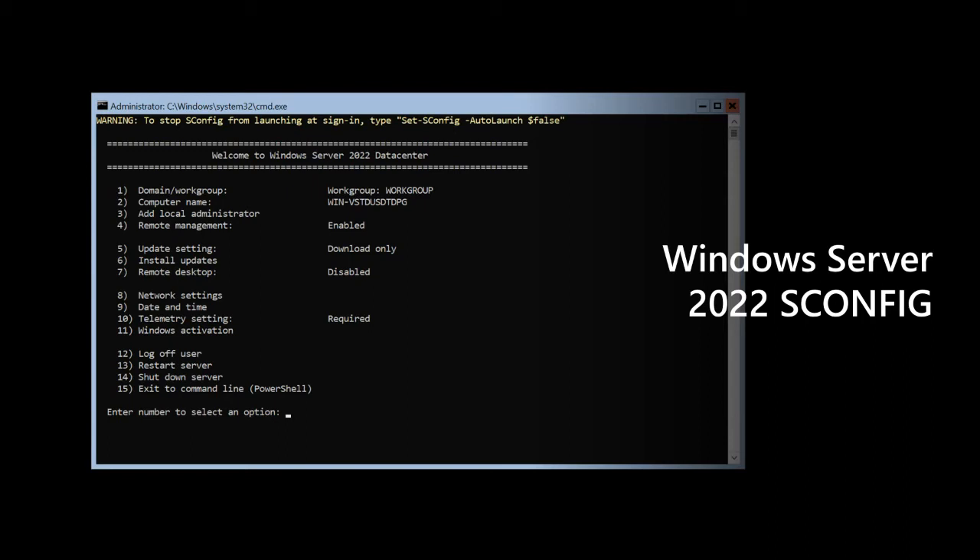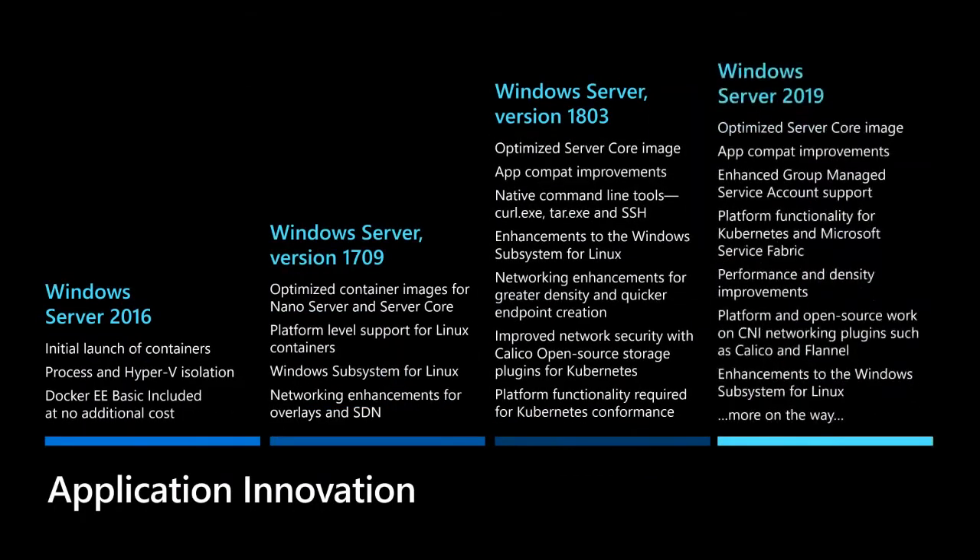Let's switch gears and start talking about application innovation. Windows Server has been there since day one to run your apps — whether you've written your own applications, whether you're using Exchange, SQL, SharePoint, or other third-party applications. We also know that the world is moving to different types of packaging and deployment of applications. We launched containers for Windows and Windows Server in 2016, and since then we have come a long way.